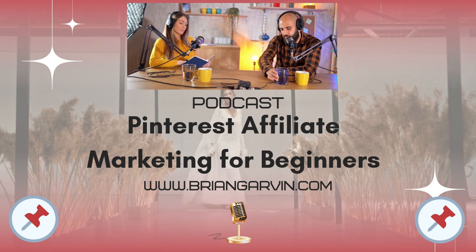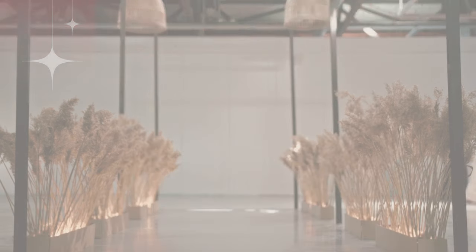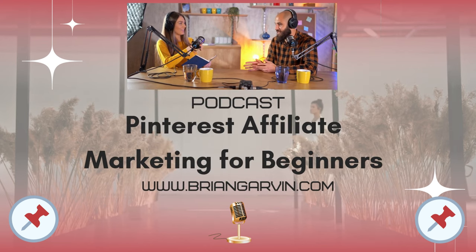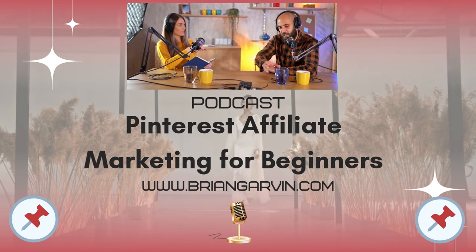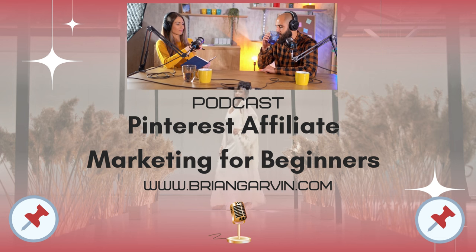That's a huge advantage for affiliate marketers, and that's what makes it so powerful. That's why choosing the right niche is so crucial. You want to find that sweet spot where your passions align with a market that's actively searching for solutions.